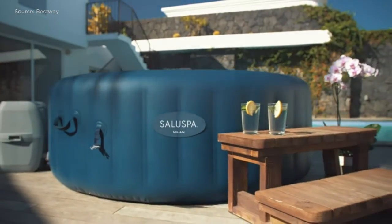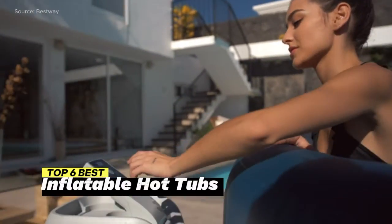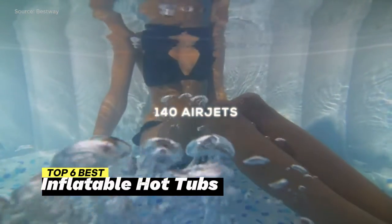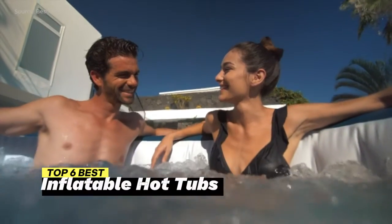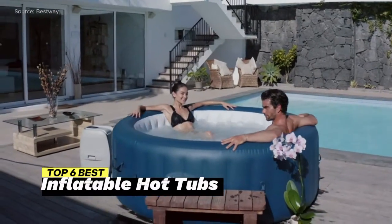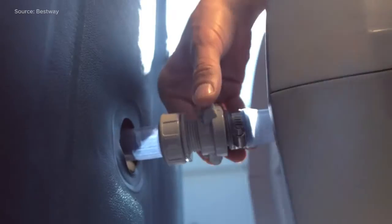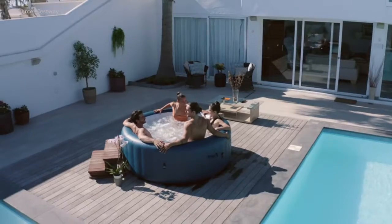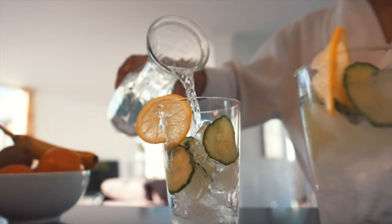Welcome to our guide for the ultimate relaxation experience. In this video, we unveil the top 6 best inflatable hot tubs that will redefine how you unwind and rejuvenate in your own backyard oasis. Join us as we explore the features, comfort, and ease of use of each inflatable hot tub, helping you make an informed decision. Don't settle for ordinary relaxation — indulge in luxury with one of these exceptional inflatable hot tubs.